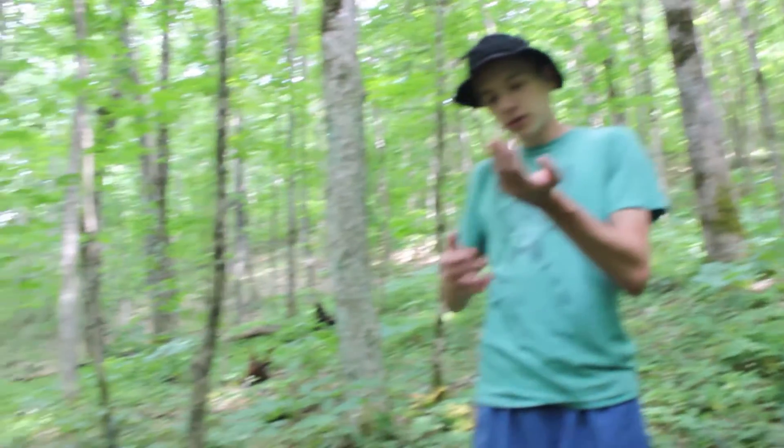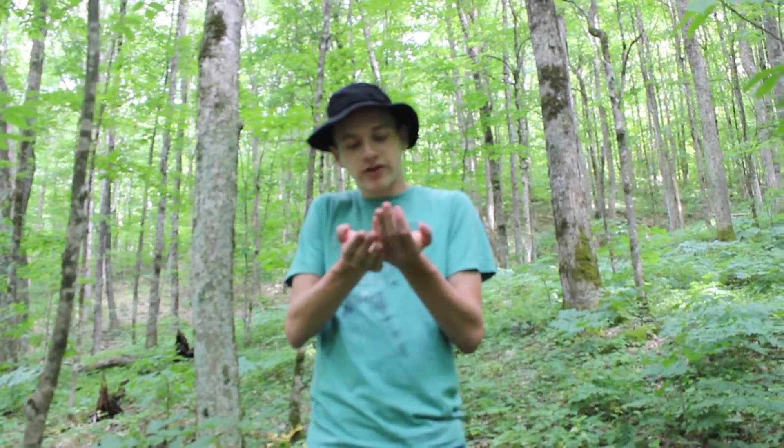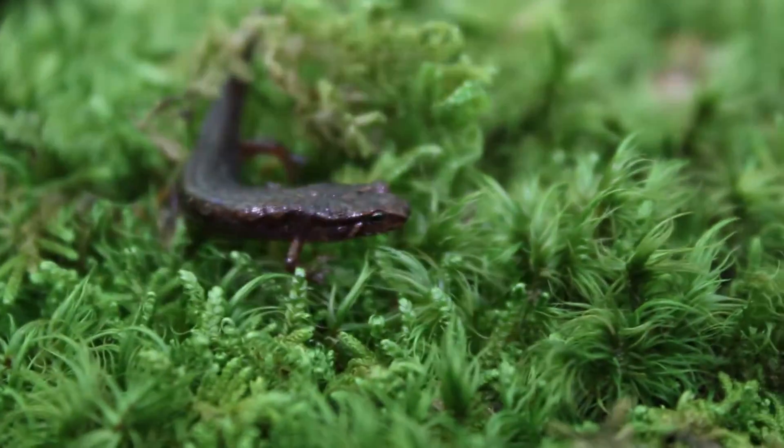Hey guys, so I was just nonchalantly walking through this overgrowth, and I just flipped a little bark, and I found one of the coolest salamanders here that's endemic to Mount Rogers. This is the pygmy salamander.